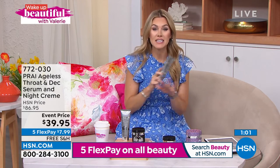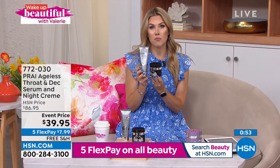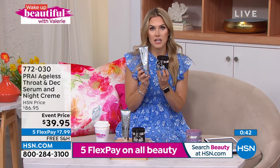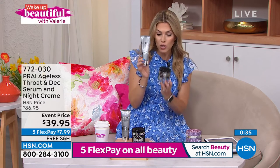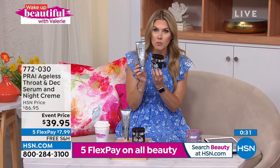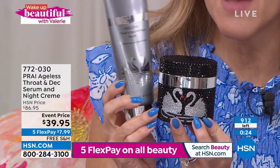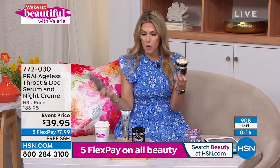We are busy. Item number 772-030. You're not choosing — you're getting both. So many of you have fallen in love with Prye over the years. Today with the five flex pay and free shipping and handling, it's $7.99. If you've never tried the targeted night treatment, today's the day because it's essentially yours — you're not even paying for it. You're getting a great incentive on the massaging roller serum-and-beauty-tool in one, in the large four-ounce size. Less than 900 left. People are jumping in — light bulb moment — it's bathing suit season, tank top season.